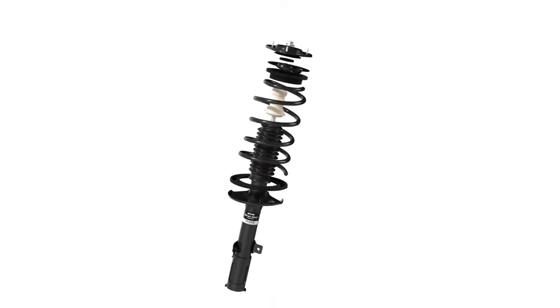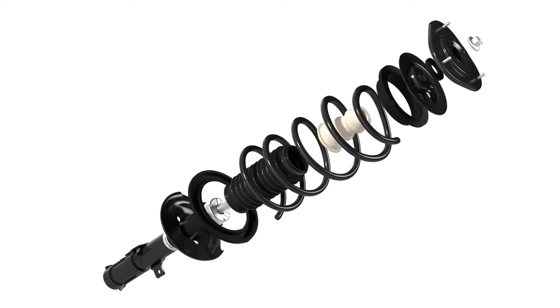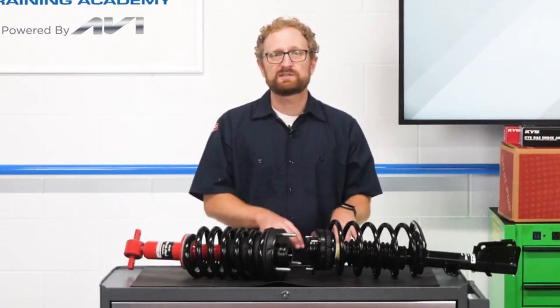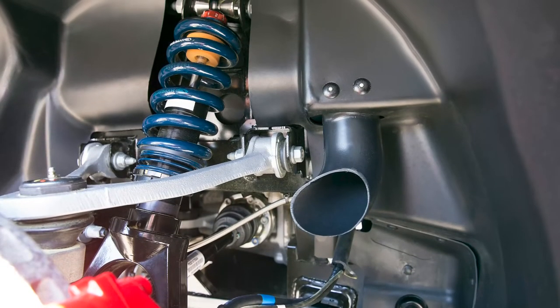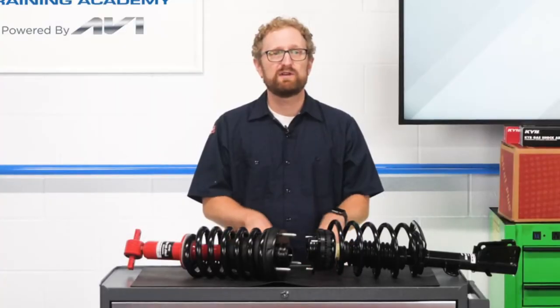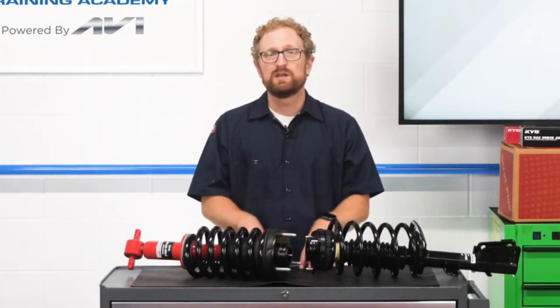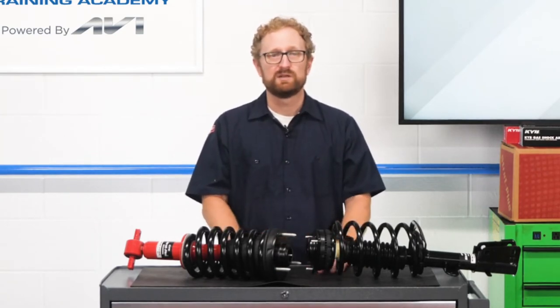The end result is a vehicle that rides, steers, handles, and brakes in a predictable, safe, and controlled manner. There's a lot of thought and engineering work that goes into the design and performance calibrations of OE shocks and struts for each vehicle model and trim level. After all, you wouldn't expect a Lexus to ride and handle like a base model Corolla. It's also important to note that OEMs don't share their shock and strut designs or performance calibration.